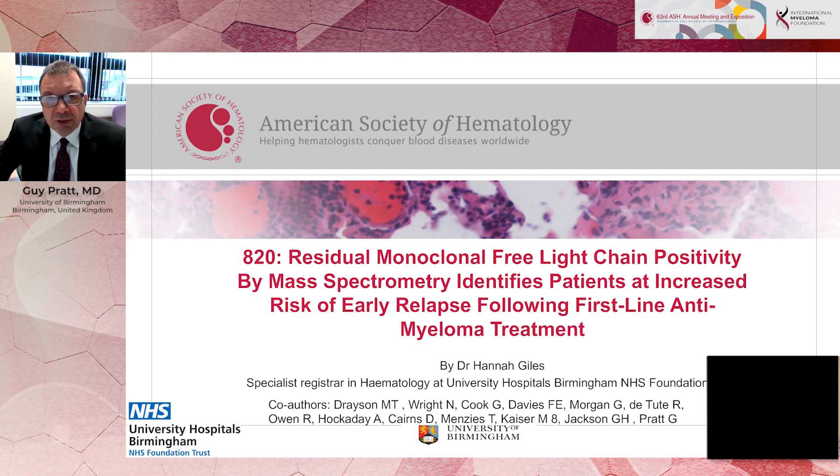It's looking at mass spectrometry for assessing myeloma proteins in the blood. Mass spectrometry is a technology that allows us to measure myeloma proteins to a much lower level than the existing conventional techniques that we've used for many decades, which are serum electrophoresis and densitometry.